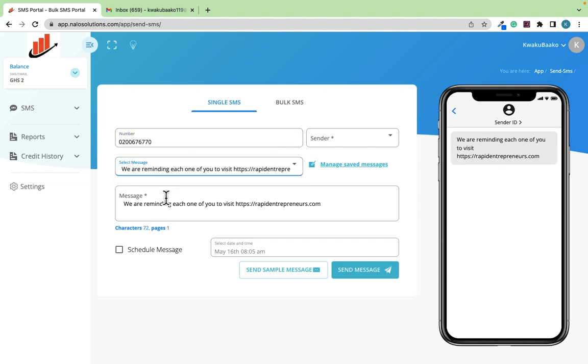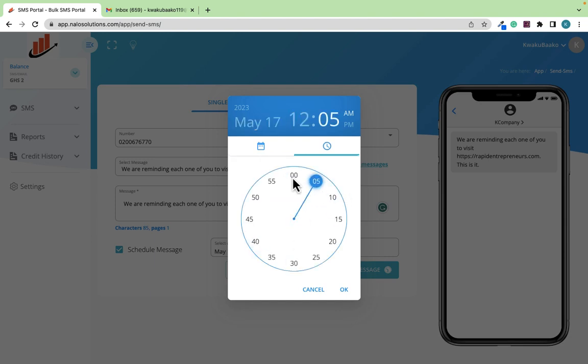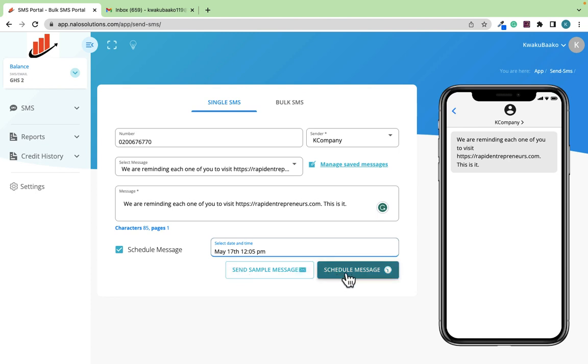Now when I click on 'Select Message,' I can enter the phone number and select the saved message instead of typing it again. As you are typing the message here, you can see it displaying in the preview. All I need to do is select my Sender ID — 'K Company' — so when the person receives it, this is how it will display. One great feature of Bulk SMS is that you can also schedule the message: select a specific time, for example 12 p.m. tomorrow, and click 'Schedule Message' — it will be delivered at that exact time.